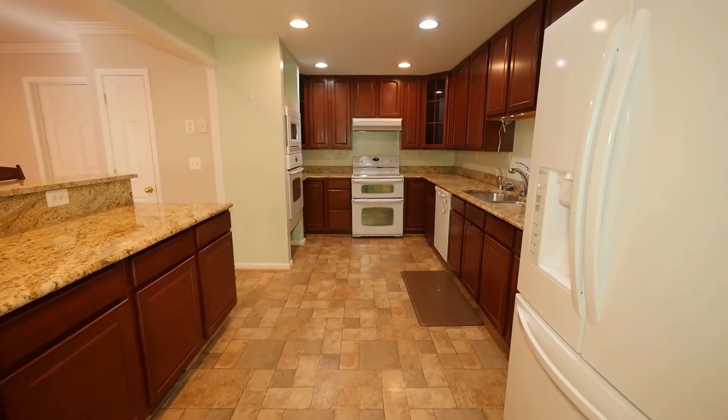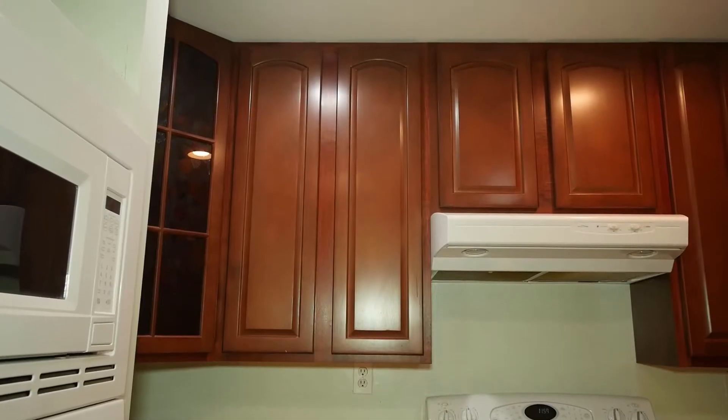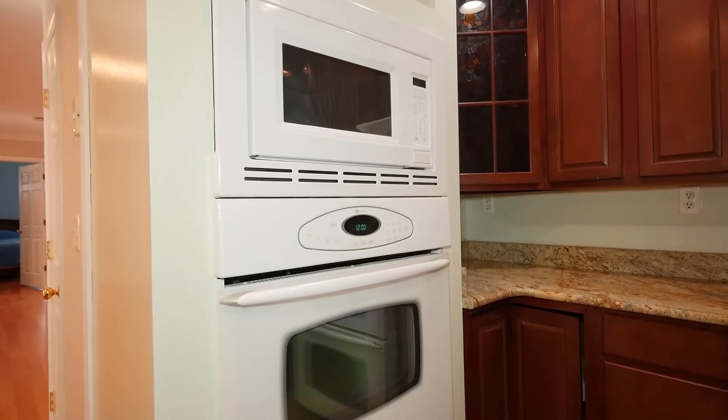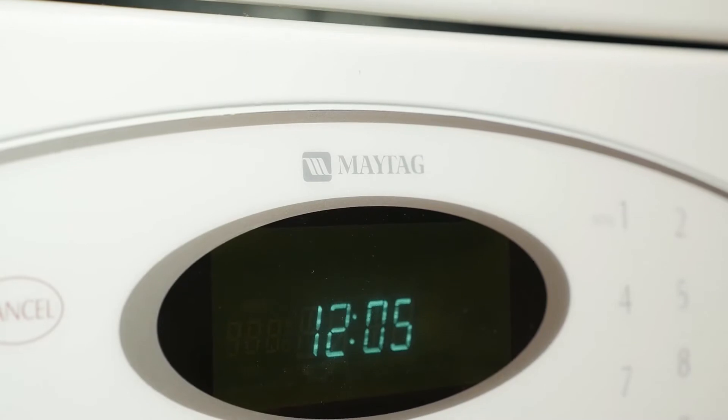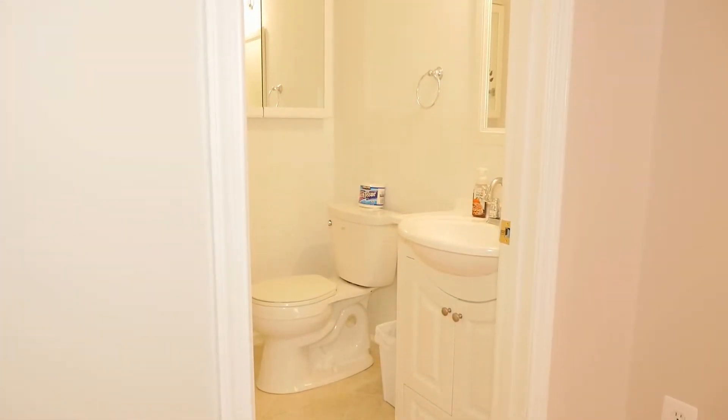This spacious kitchen allows for easy maneuvering and offers granite countertops, beautiful cabinets, a pantry, dual ovens, and other appliances with brands like LG, Maytag, and Kenmore. Nearby is an updated powder room with tile flooring and storage.